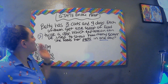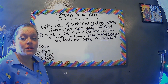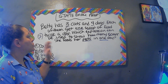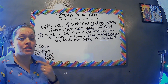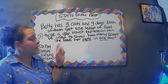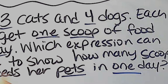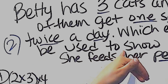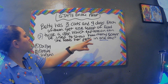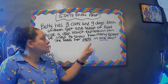We're talking about Betty — she has three cats and four dogs. Each of them gets one scoop of food twice a day. Which expression can be used to show how many scoops she feeds her pets in one day? I've already underlined the most important pieces: the amount of cats, the dogs, the amount of food, and that we want to know twice a day. Twice a day means the magic number two. And the final answer we need is how much she feeds her pets in one day.